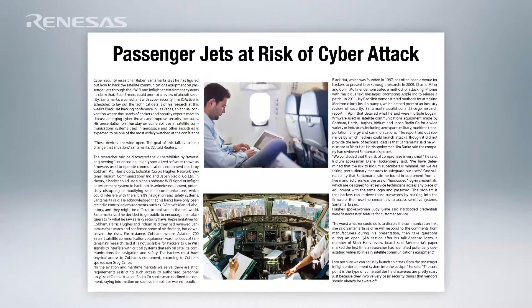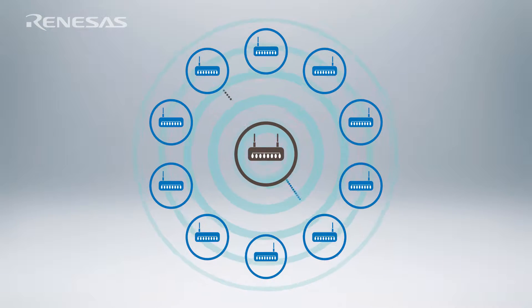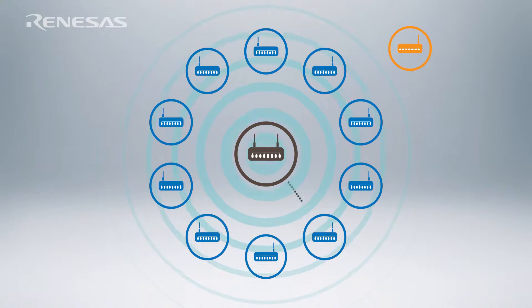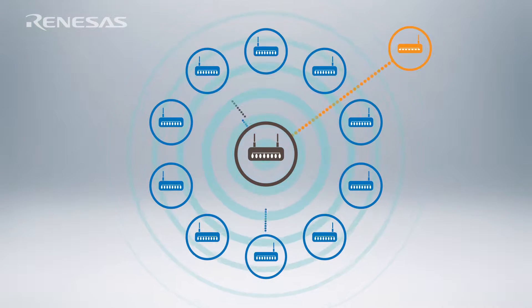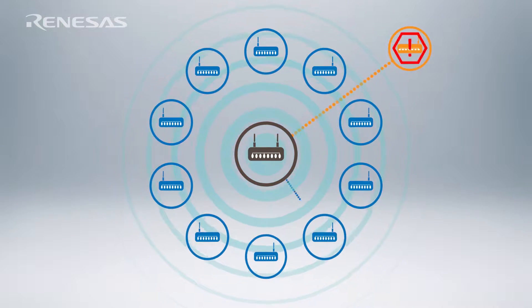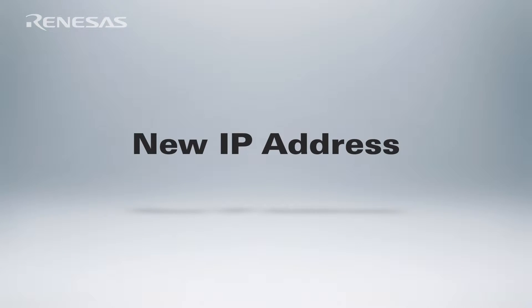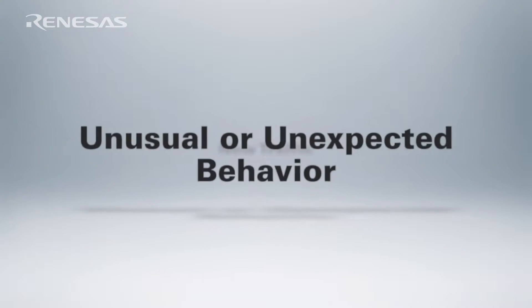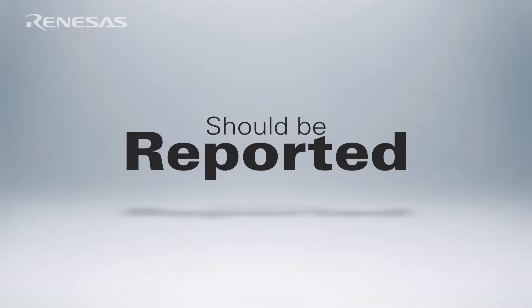Looking back at the airplane attack as an example, the control systems on an airplane operate in a very static network — they may only talk to 10 or 15 other IP addresses during the entire operation of the device. So if a new IP address shows up and starts talking to the device, that's probably malicious traffic and you want to block and report it. This is also true in industrial control networks — the presence of new IP addresses, new traffic, or any unusual behavior should be reported so you can take action to block the attack.